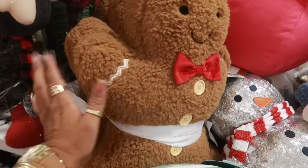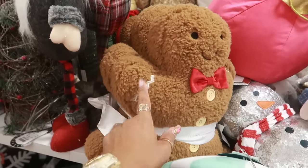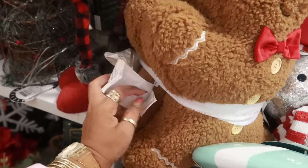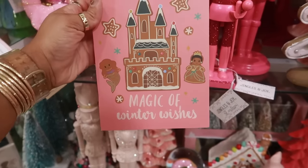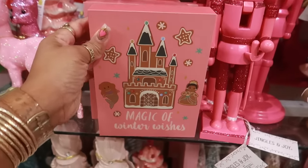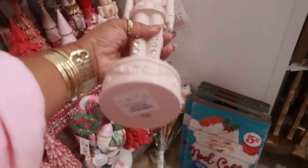There's the family of gingerbread — there's a baby back there — and those are thirty-five dollars. This little Disney picture — 'Magic of Winter Wishes' with the gingerbread — oh they're nice — twenty dollars.